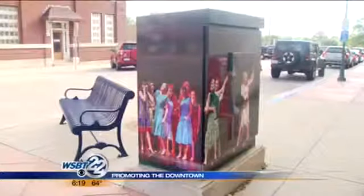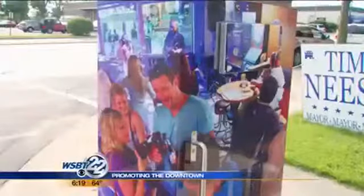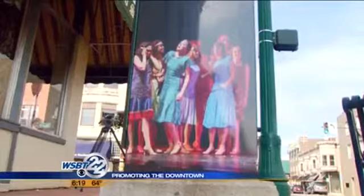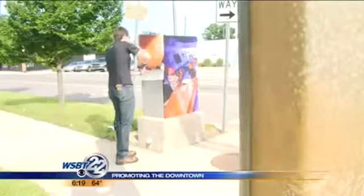Images already put up include the Ruth Muir Museum, both inside and out, downtown nightlife, the Elkhart Jazz Festival, and dancers who perform for Premier Arts — all things pedestrians and drivers would take notice of.